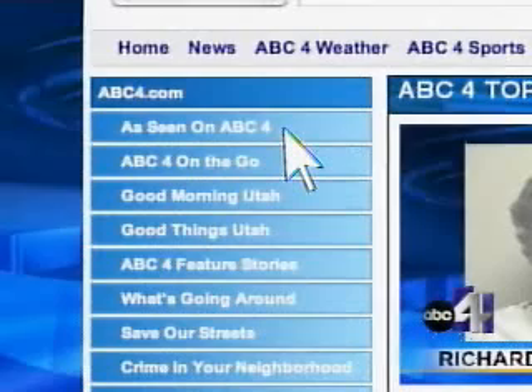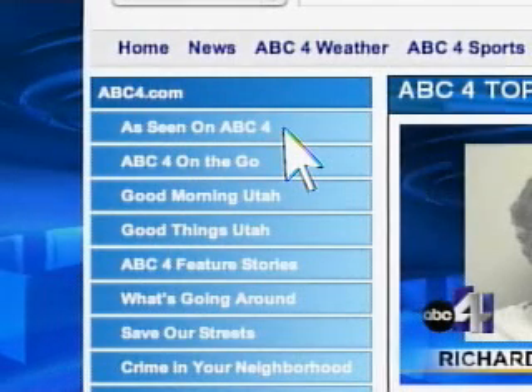Robert Walls, ABC 4 News. Back to you. All right, thank you Robert. If you want to get your child's social security activity report, go to our website at abc4.com and go to the As Seen On link. It will lead you to the correct website.